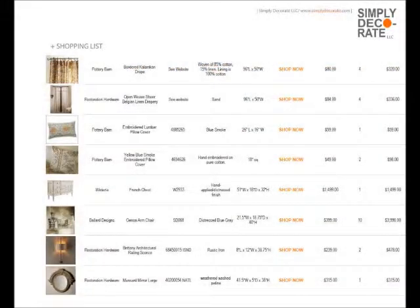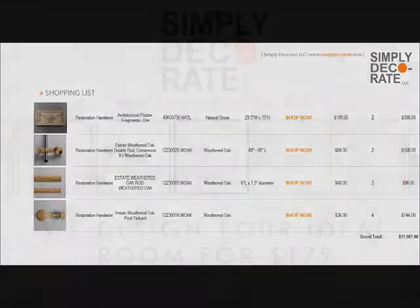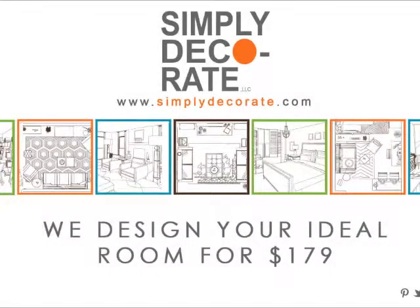It's all the items that we do for the room. We give you where they are, how much they cost, and all you do is hit 'Shop Now' and you go directly to the site and you can order from there. This is Maxine Schreiber from Simply Decorate. I hope you enjoyed our package for Rachel Ray. I'm sure you're all very busy doing your shopping, so we wish you happy shopping and a happy holiday.